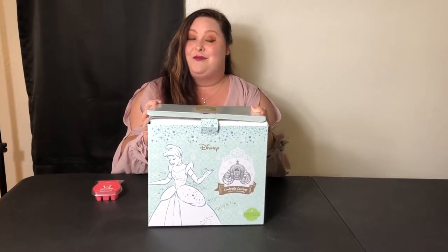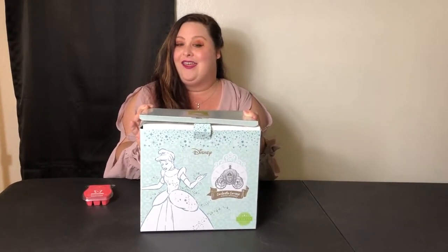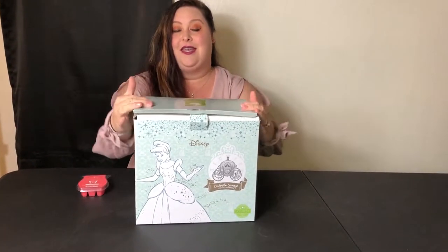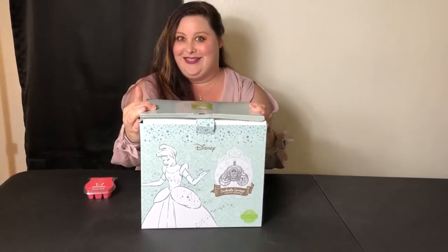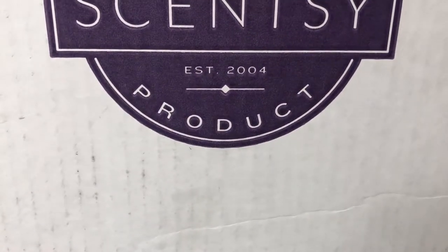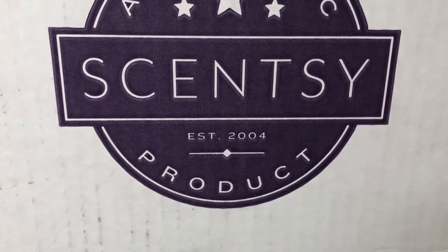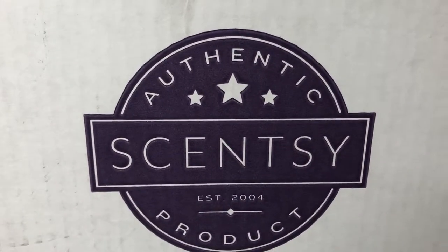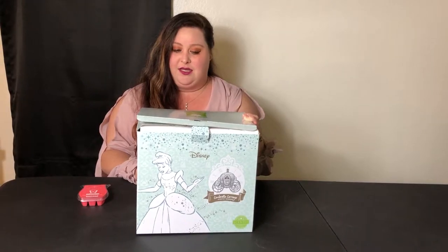Hi everybody, my name is Angelica and I'm back today. I would like to talk to you guys about Scentsy. Yes, Scentsy — anybody who loves candles, Scentsy is like almost number one.